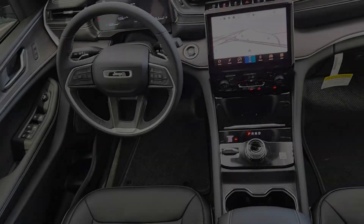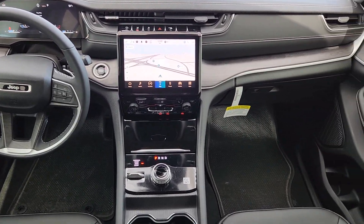Rugged versatility meets high-tech luxury in the Grand Cherokee. Get behind the wheel today.